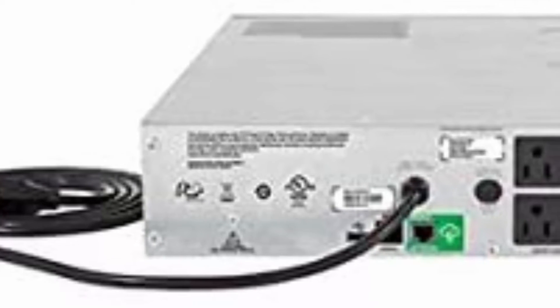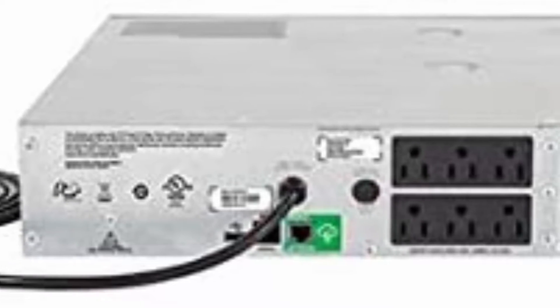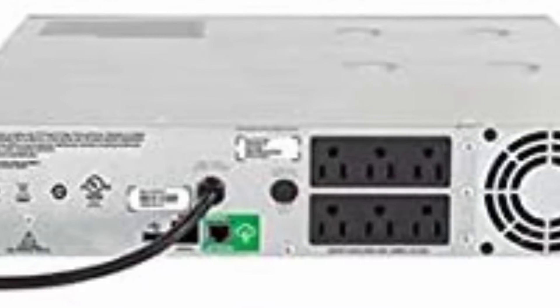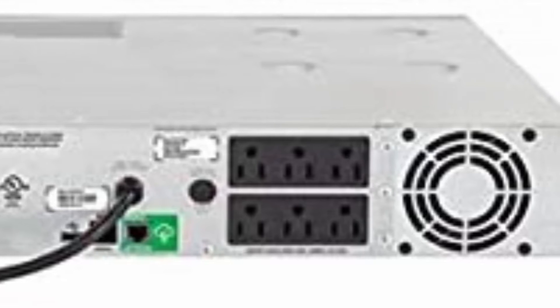Through a secure portal, via any internet-connected device, you can view the status of your UPS, receive notifications, get firmware updates, and more. Automatic Voltage Regulation (AVR) adjusts high and low voltages to a safe level.